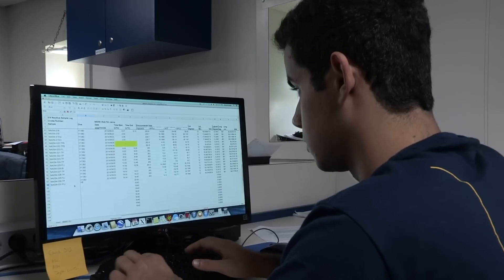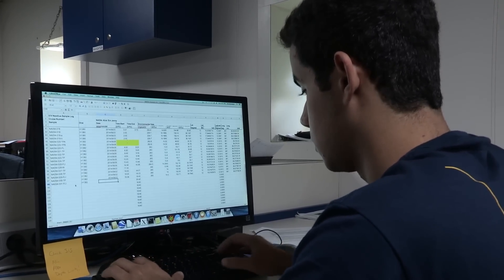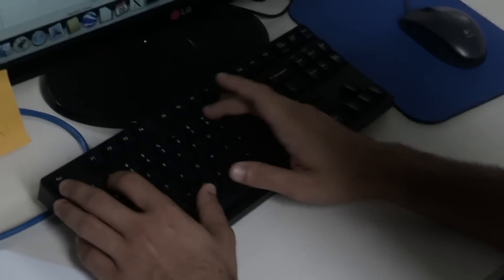My official task here on the Nautilus is to be either a data logger or the science two seat on the control van. In that position, I log anything that comes in from the Hercules feed — fish, geological formations, stuff like that. Since the watches are only four hours long, on my off time I do the dive reports or any other tasks that need to be done by the data lab.